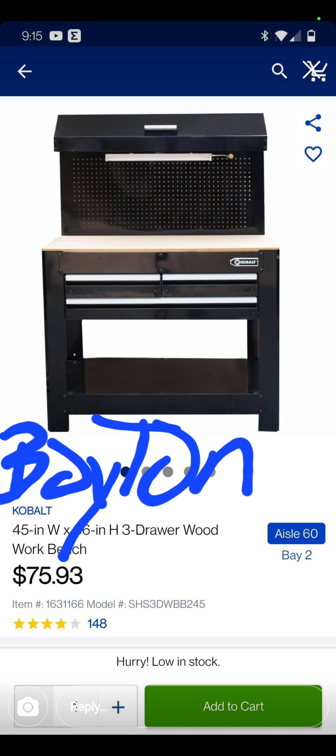We're going to start it off with this deal right here. This deal is over at Boynton Beach, Florida — Jeff Ostrus, Old Neighborhood. $75.93 for the Cobalt Workbench. If they're still available, order one.